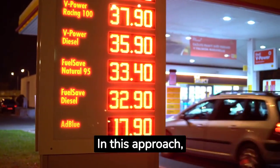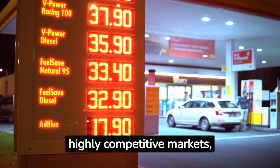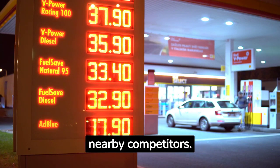In this approach, prices are set based on competitor pricing. For highly competitive markets, like gasoline retail, stations often adjust their prices to match or slightly undercut nearby competitors.